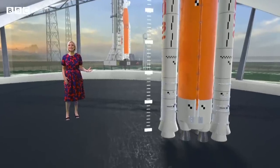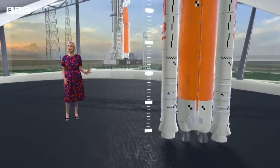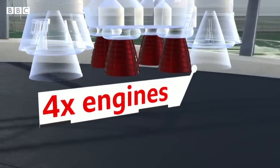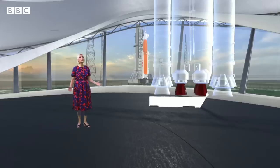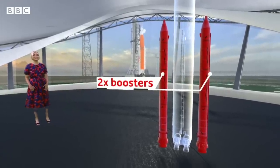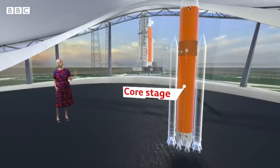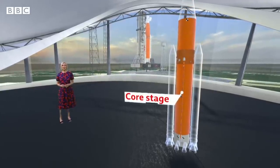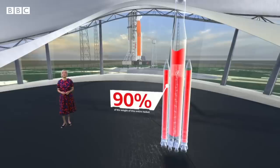Its colossal size means it's really heavy, so it needs lots of power. It has four engines, but even those aren't enough to get this rocket off the ground, so what it also needs are these two huge boosters. They all use fuel, and the biggest part, called the core stage, is full of fuel. In fact, fuel makes up 90% of the weight of this entire rocket.